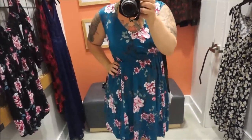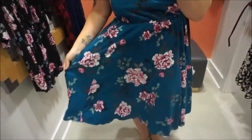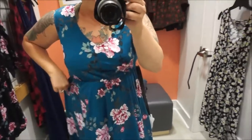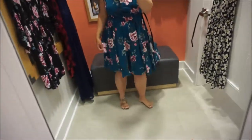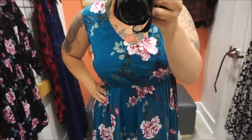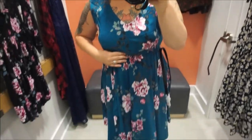Another really pretty dress. Torrid really does kill it with the dresses. This color is beautiful, the flowers are beautiful. It falls at a good length. This one's super cute — this color is fantastic. Torrid, you do dresses really well. I feel like this would be really great transitioning into fall time with some knee-high boots. Yes, please.